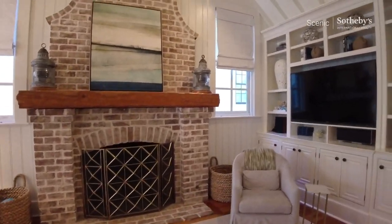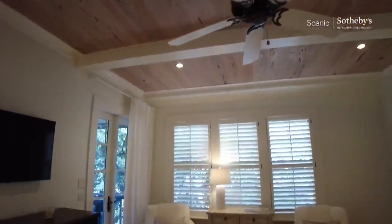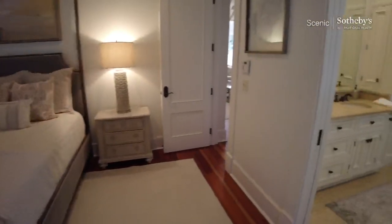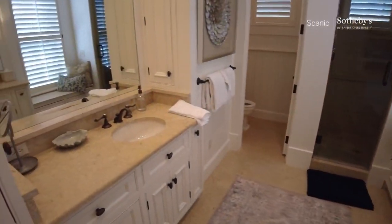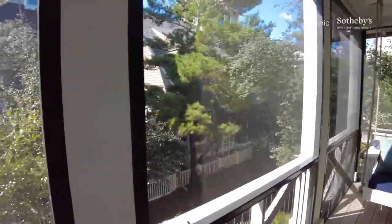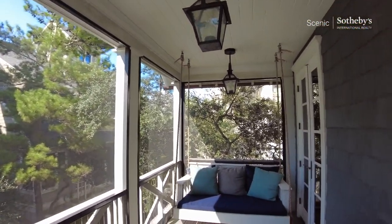Let's go check out the master suite. Pecky cypress up top. Got some size to it. Here's our path right through there, and then our way to the Gulf of Mexico is right there. In the meantime, you've got a nice little swinging porch.